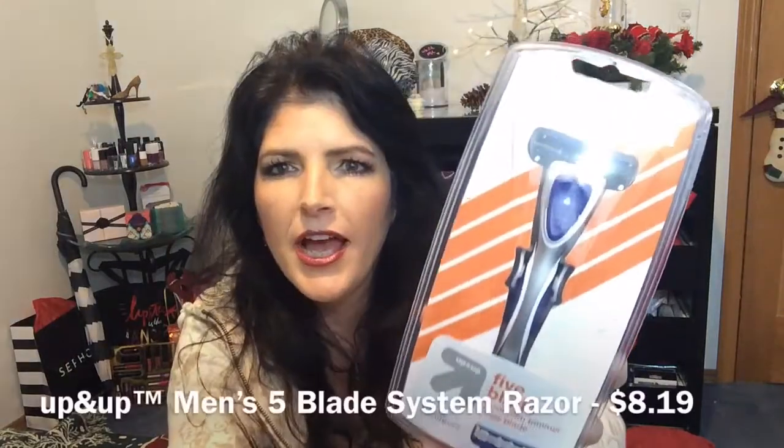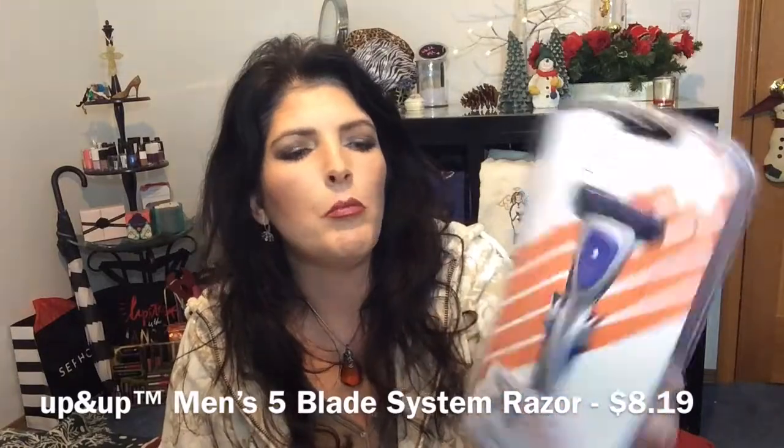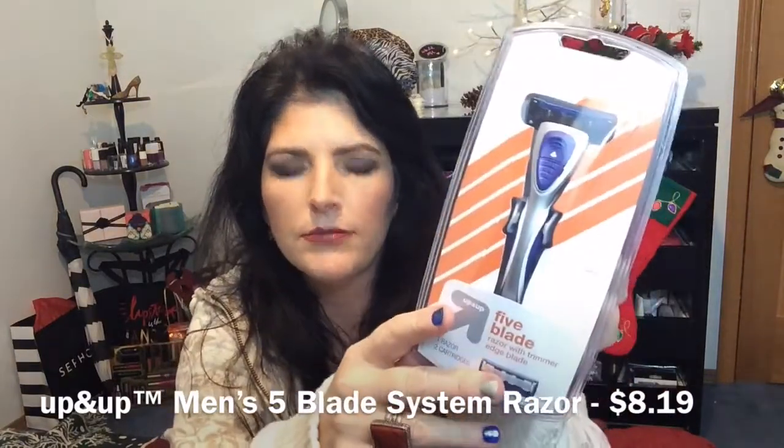They have a travel size of the Axe Apollo Refreshing Shower Gel — smells like a clean man. Then there's the Up and Up, which is the Target brand — a five-blade razor with two extra cartridges inside. So that's really pretty neat.